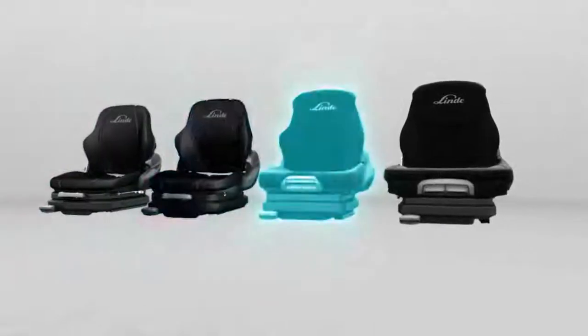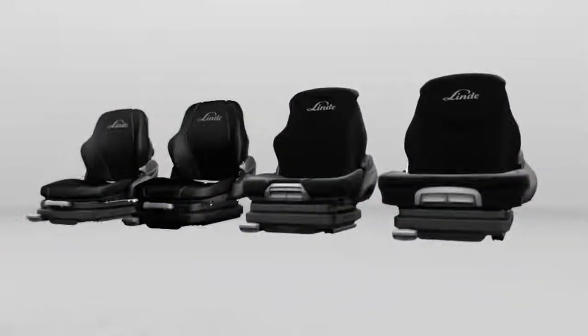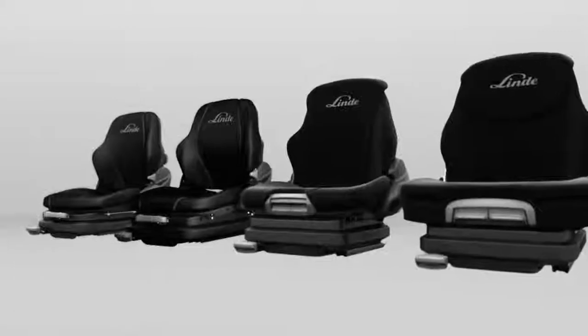Standard, Comfort, Super Comfort and Super Comfort Active with active cushion cooling. Features such as height adjustment, air suspension and active cooling are included, depending on the selected seat package configuration. Once again, Linde offers an excellent range of choices.